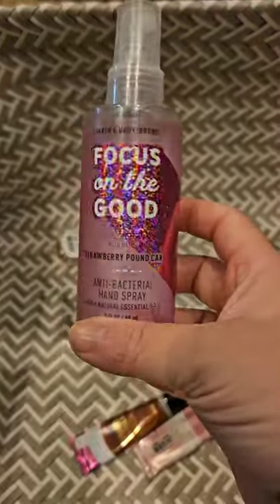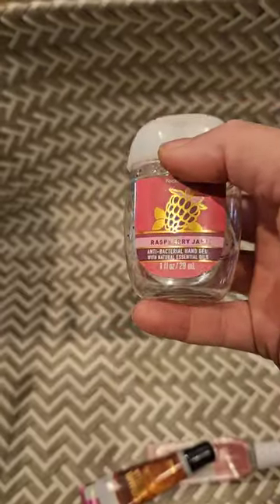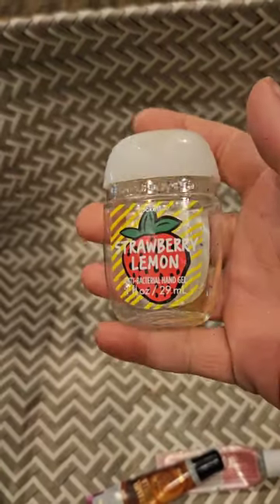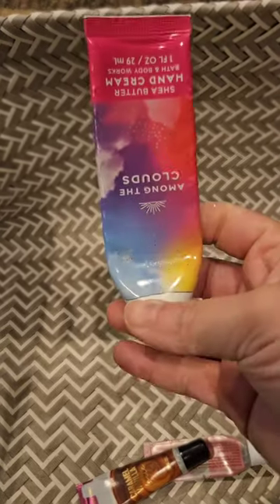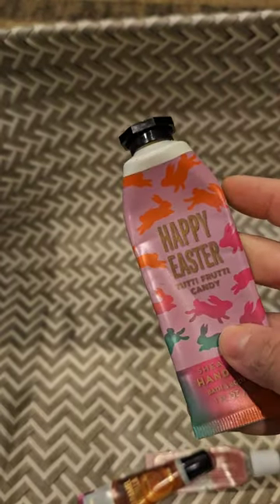For sanitizers, I used up a strawberry pound cake — of course I love that one. For pocket packs, I used up a raspberry jam — amazing — and a strawberry lemon, which I love. I wish they'd bring that one back, maybe in a body care. For hand creams I only used up two this month: among the clouds and a happy easter pretty candy.